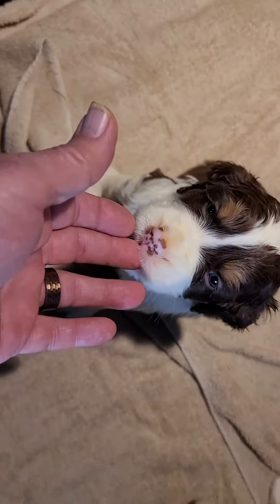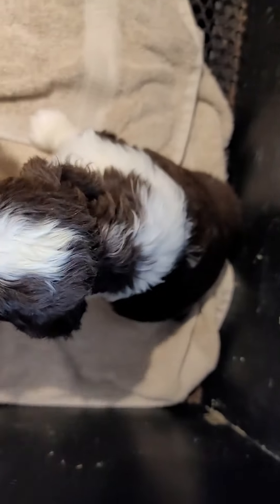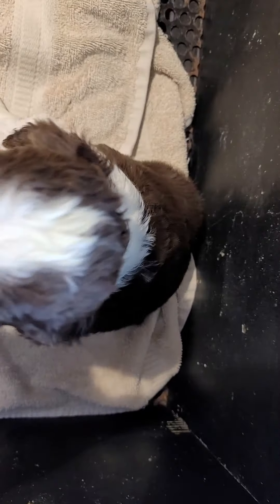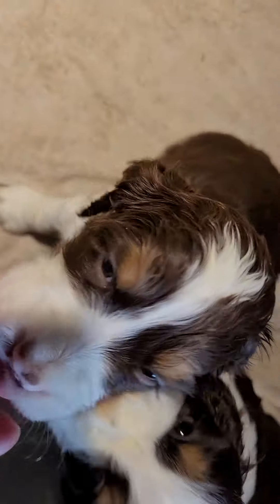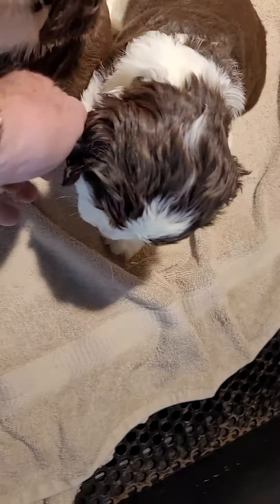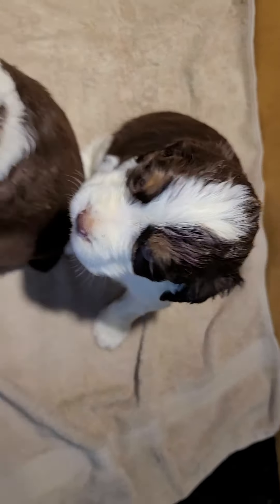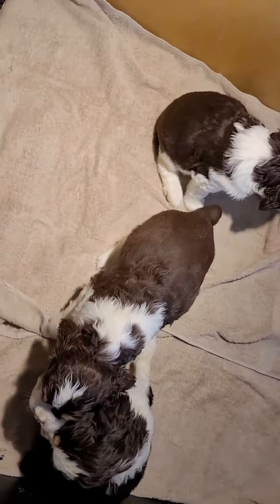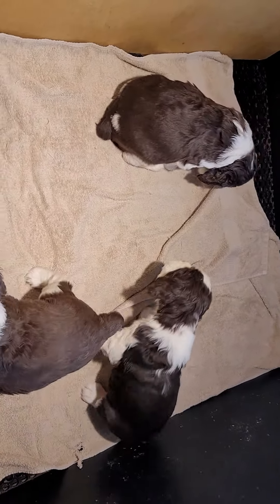So this is puppy number three right here, puppy number one right here. Notice puppy one has a bigger blaze — that's the white between the eyes. And puppy number three has a smaller blaze. And then puppy number two over here just kind of got a medium blaze there. Those are the three females that we have ready to go home first weekend of March 2022.